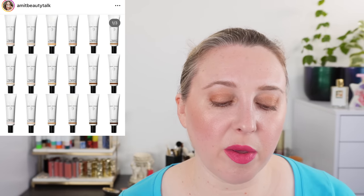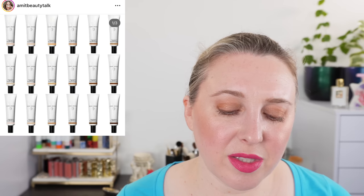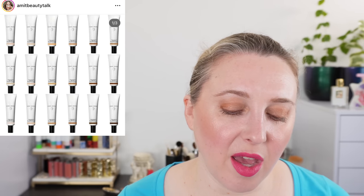Next, we have the Bobbi Brown Face Tint — this is actually out now, it's SPF 15. I was going to skip it but decided to go ahead and pick it up, so I ordered that. I also ordered the new Hourglass one, so I will be comparing those.